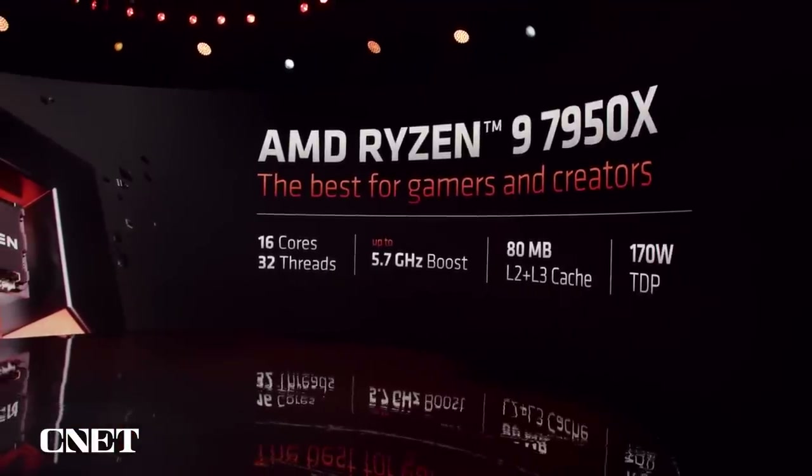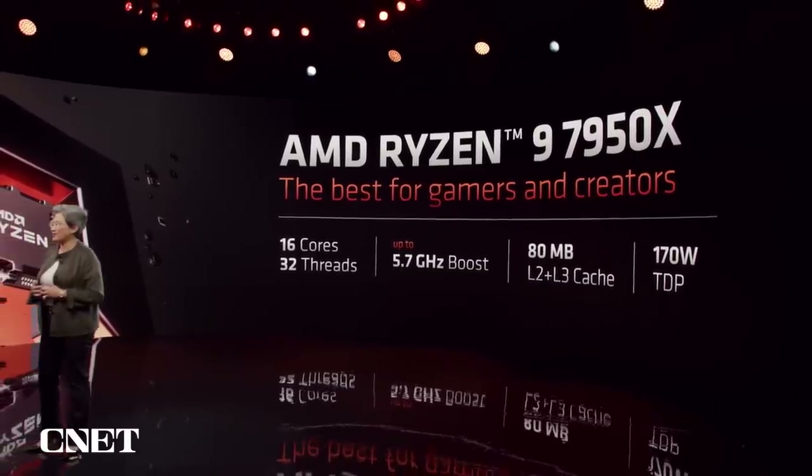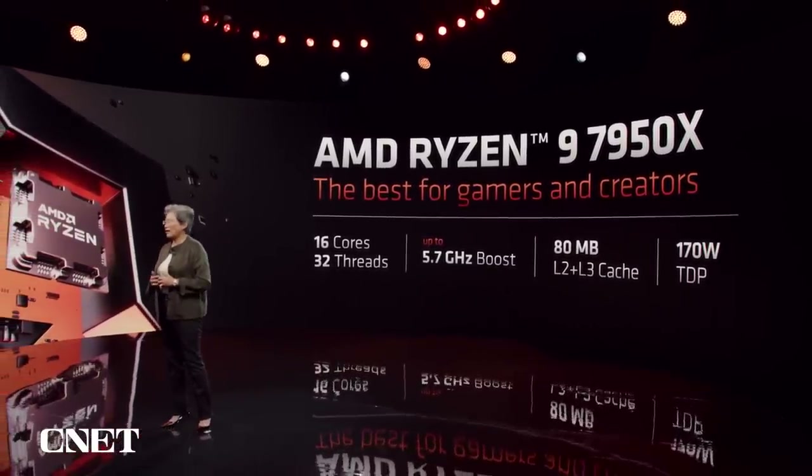Let's look at our top-of-stack Ryzen 9 7950X. We have 16 cores, 32 threads, up to 5.7 gigahertz boost, an 80 megabyte cache, and a 170-watt TDP envelope. The 7950X is simply going to be the best CPU for gamers and for creators.